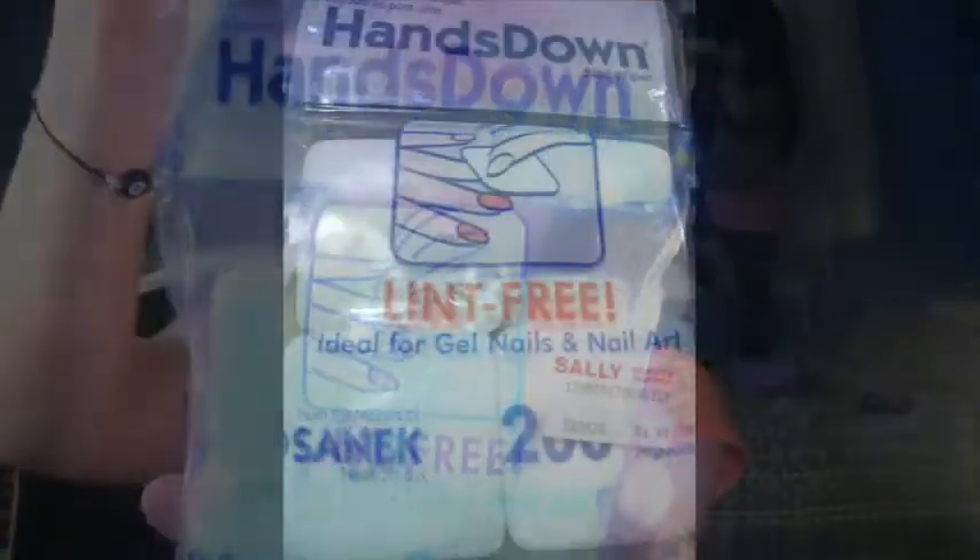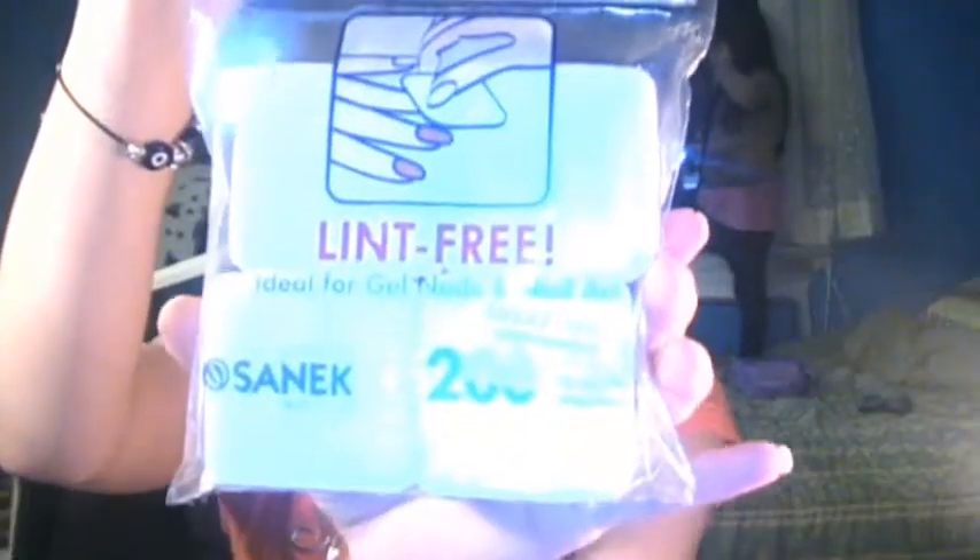Anyway, I use cotton balls when I remove my nail polish and they're always leaving particles behind — those little hairs coming off. I don't like cotton swabs either, and those particles get in my eyes sometimes. That's why I'm always looking for pressed ones, and I found these at Sally's. It says hands-down lint-free — these are nail wipes and it's 200 pieces, close to four dollars.